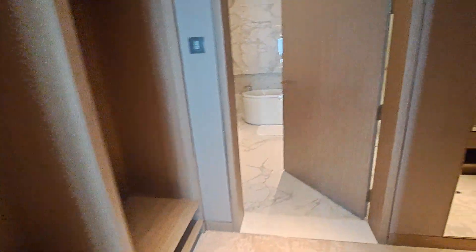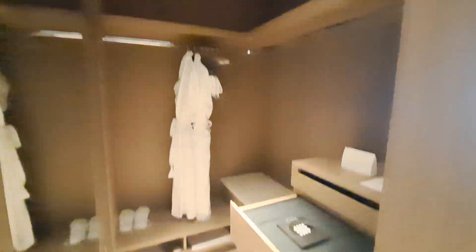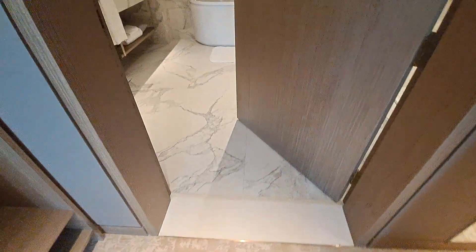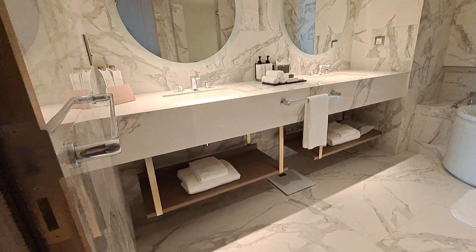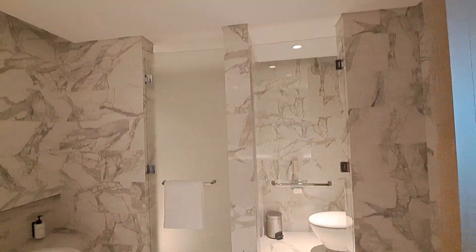Walk-in wardrobe with an ironing board — all that you have to do is just pack your bags and come to this lavish apartment. The bathroom features his and her sinks, a bathtub, and a standing shower as well.